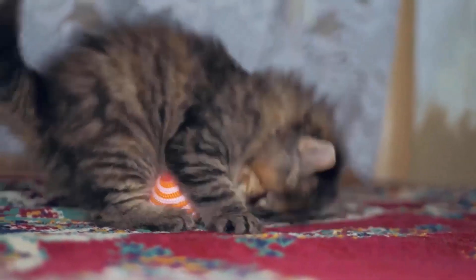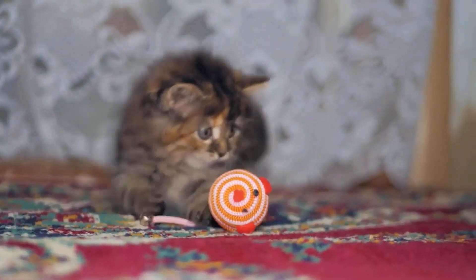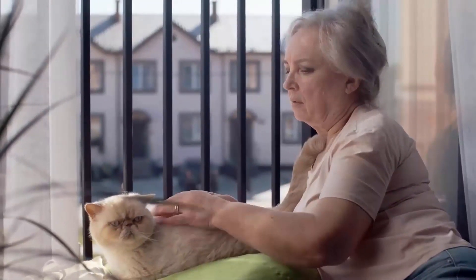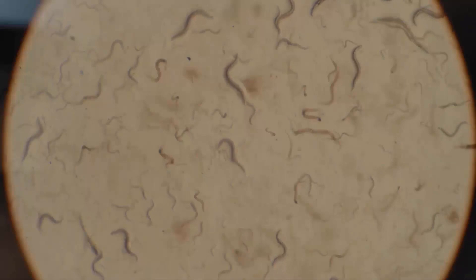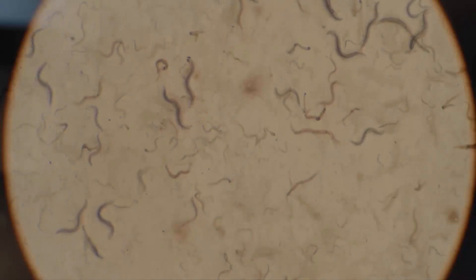Cats are one of the most popular pets worldwide, known for their charm, independence, and playful nature. But it's important to be aware that cats can transmit certain diseases to humans. These diseases are known as zoonotic diseases, which are caused by microorganisms such as bacteria, viruses, parasites, and fungi that can be transmitted between animals and humans.